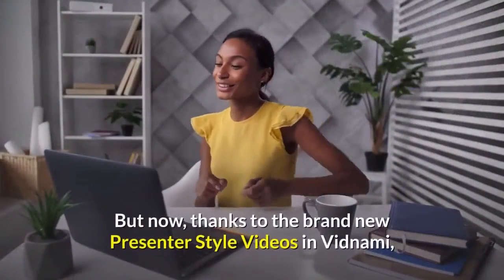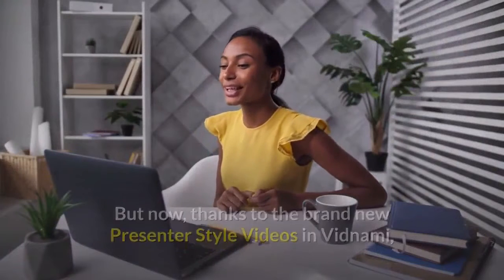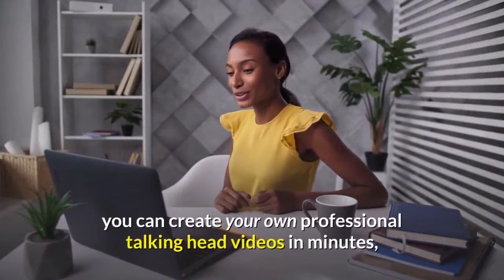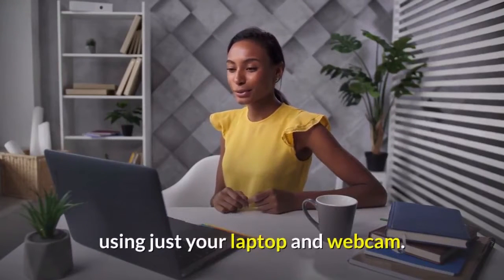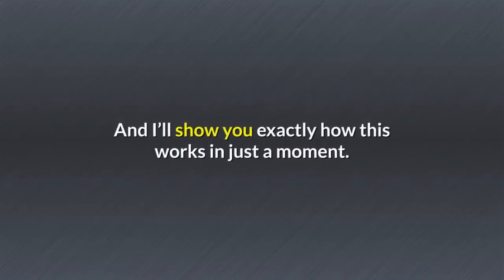But now, thanks to the brand new presenter-style videos in Vidnami, you can create your own professional talking head videos in minutes using just your laptop and webcam. And I'll show you exactly how this works in just a moment.